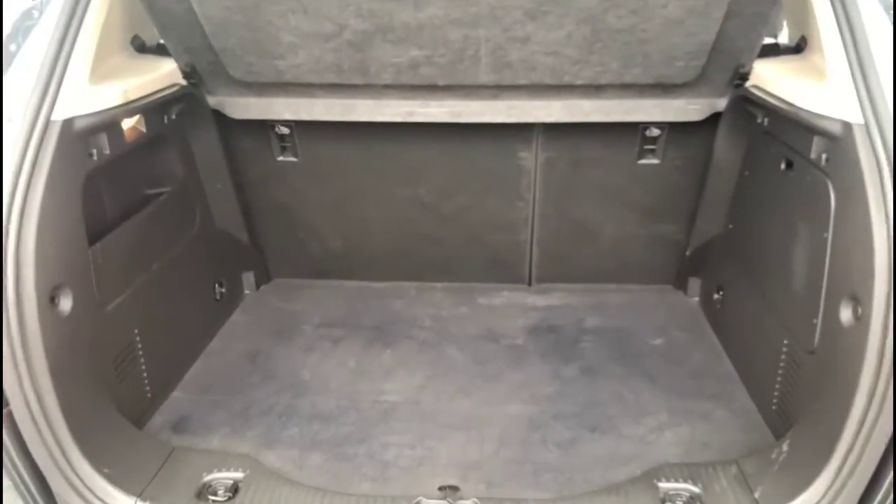With the tailgate open, there's a spacious boot with a 60-40 split folding rear seat. Through the rear doors, contrasting grey cloth upholstery with ISOFIX provision on the outer rear seats.